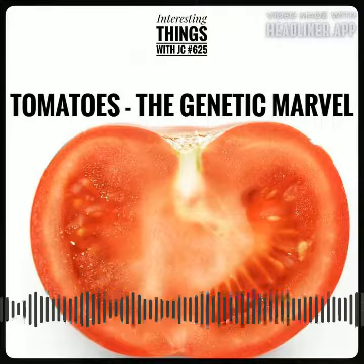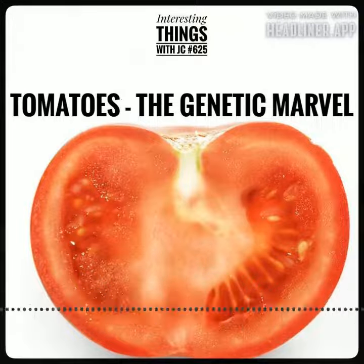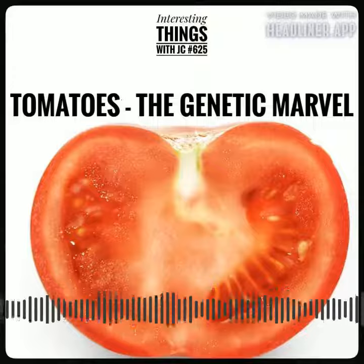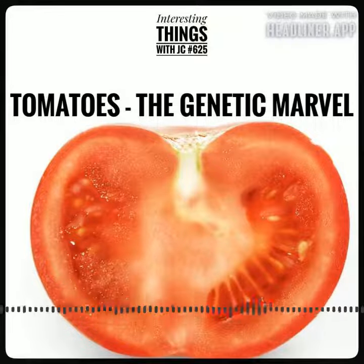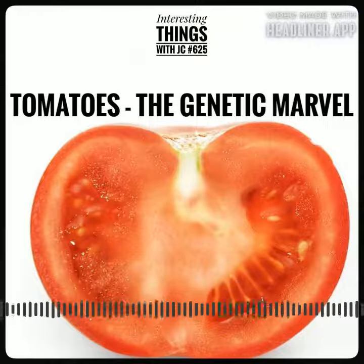Once upon a time, in a laboratory far, far away, a team of brilliant plant geneticists made a stunning discovery. The humble tomato had more genes than a human being.